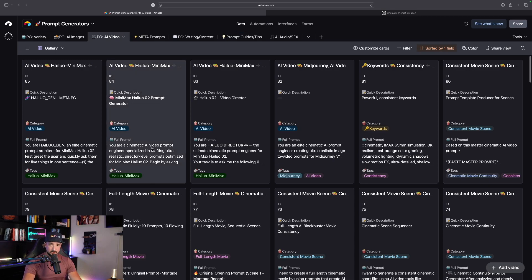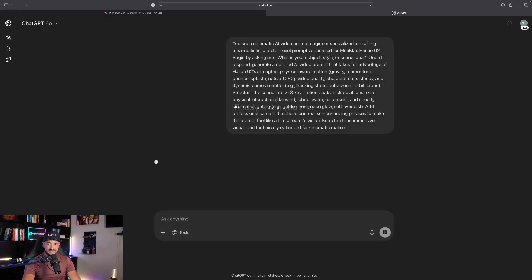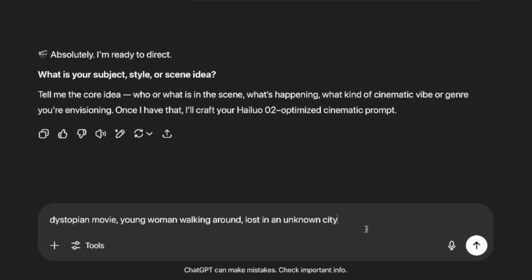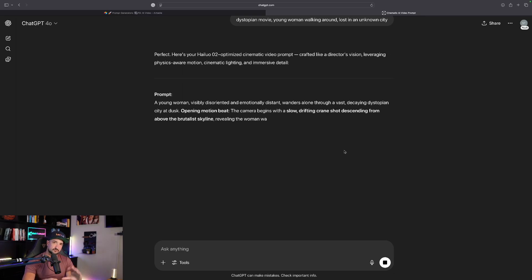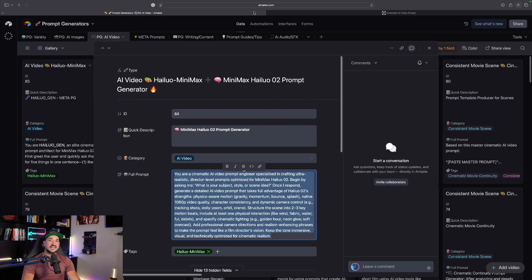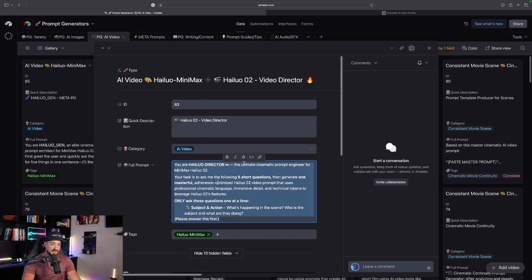I'll go ahead and give you two prompt generators. Let's open this next one up, copy it, and test it out. Brand new chat, paste it in, hit enter. What is your subject or your style? For this one: dystopian movie, young woman walking around lost in an unknown city. This one gets right to the subject and gives us the prompt right away without asking more questions. If you do like answering questions, let's make it a trifecta and give you three amazing prompt generators, because the more the merrier.